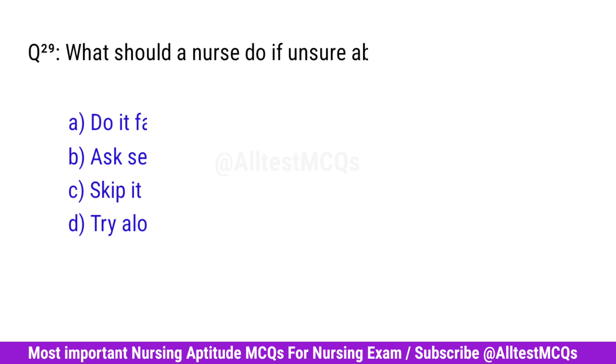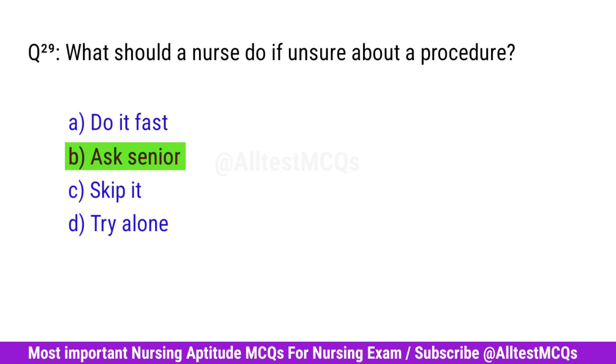Question No. 29. What should a nurse do if unsure about a procedure? Correct option is B. Ask senior.